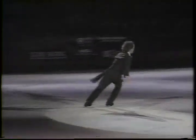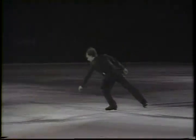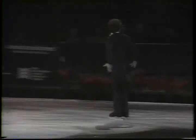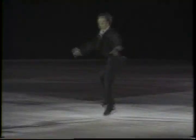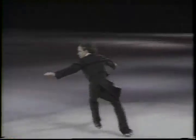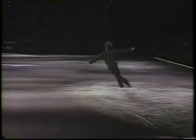Beautiful double axel. Coming up a triple toe — oh, lost the edge on the landing. It looked like he slowed down a bit going into the jump.